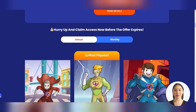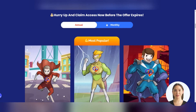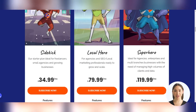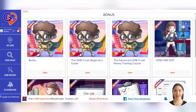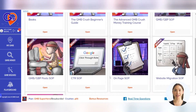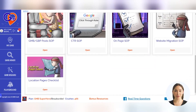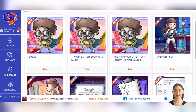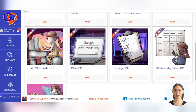As a member of GMB Crush, you will have access to a variety of helpful SOP documents through the dashboard. After the purchase steps are completed, simply log in and click on the Resources tab to access the latest location pages checklist and other valuable resources. With a monthly subscription, you will also have access to the basic video training course and various SOP sheets, including those for GMB audits, GMB posts, CTR, and more.